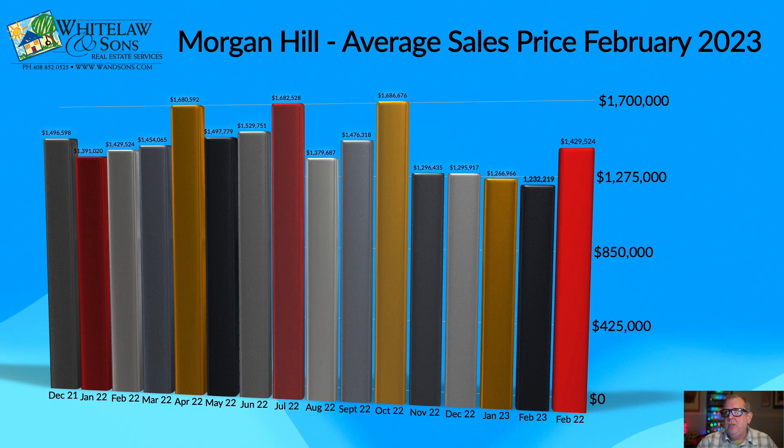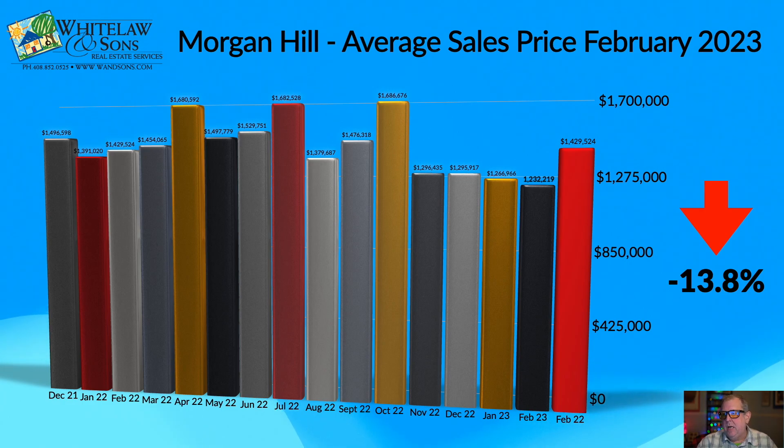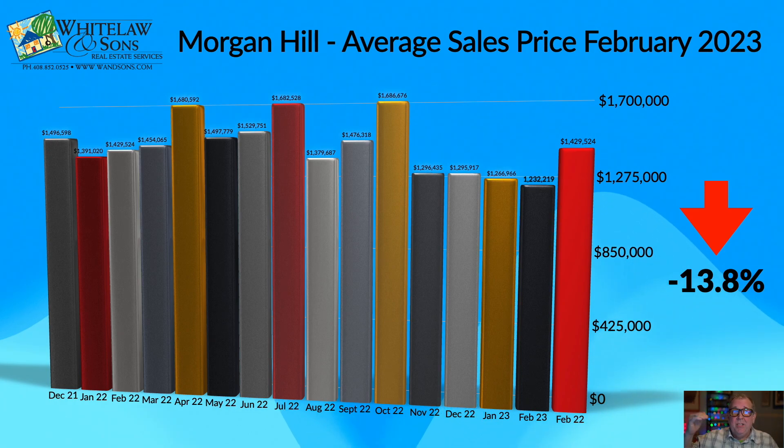Average sales price is down nearly 14% from the same time last year. In February of 2022, homes were selling on average for $1,429,524. The average home in Morgan Hill in February of 2023 sold for $1,232,219 — a substantial difference. Wrapping that with the previous number: seller expectations were over 7% above last year, but actual sales are almost 14% below last year.